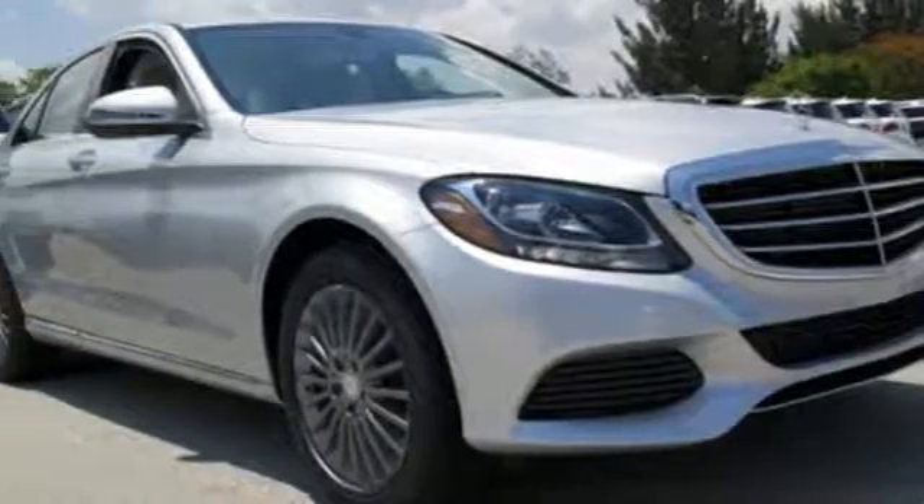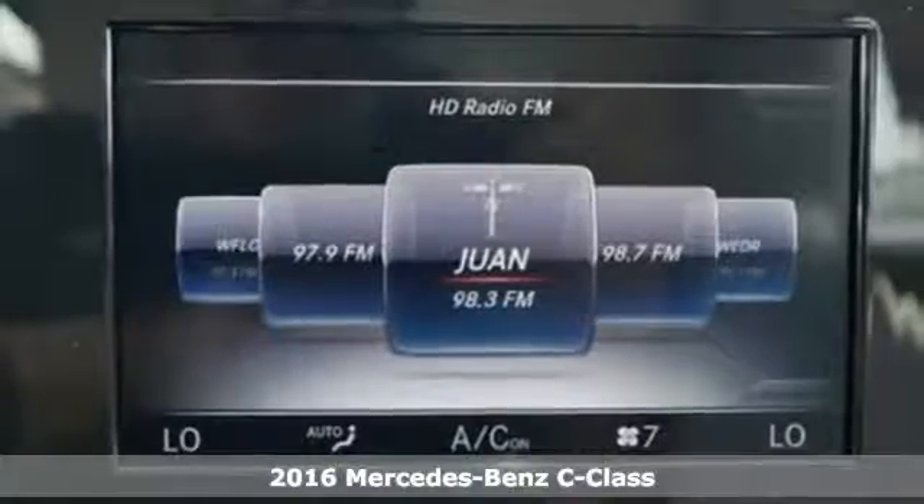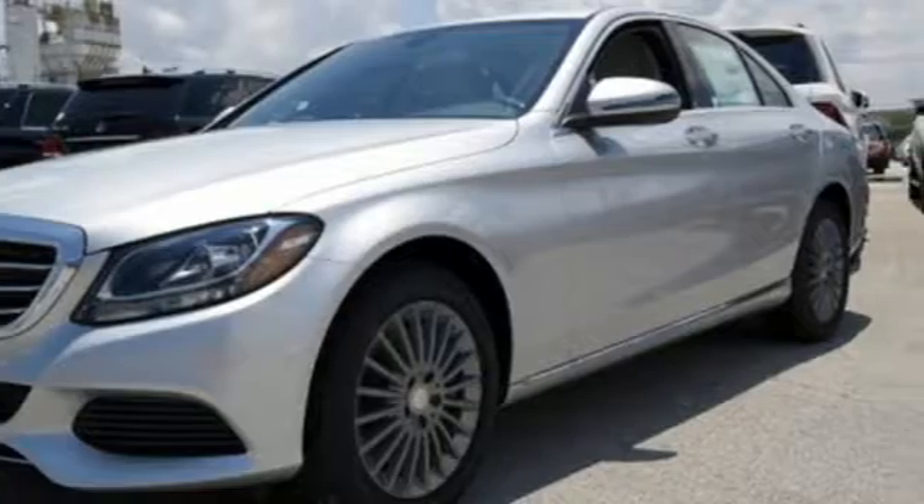It's a 2016 Mercedes-Benz C300 4Matic. Poise, precision, and power are now tangible, fashioned into physical form for one purpose — to move you.